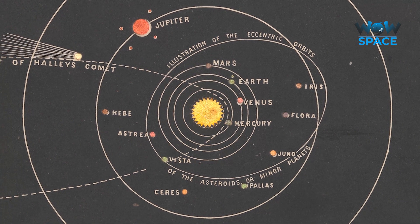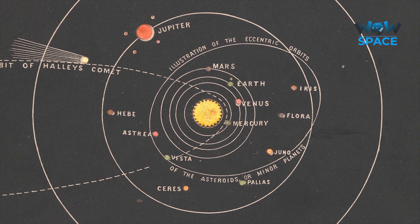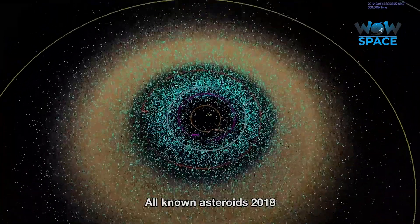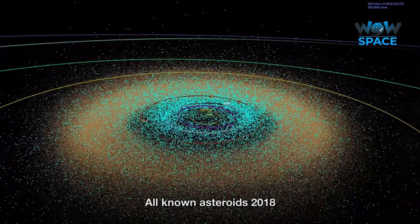As more and more asteroids were discovered, it became clear that they couldn't all be listed as planets — a good thing too, as today there are millions of known asteroids of various shapes and sizes.